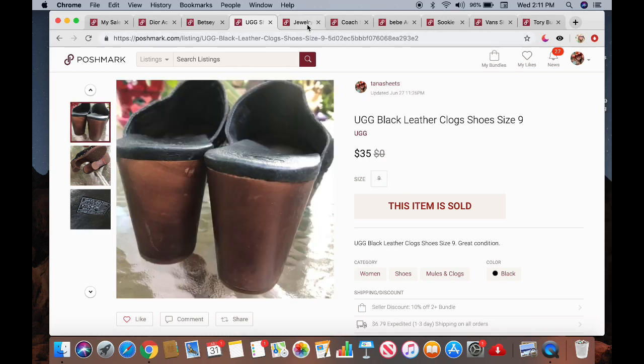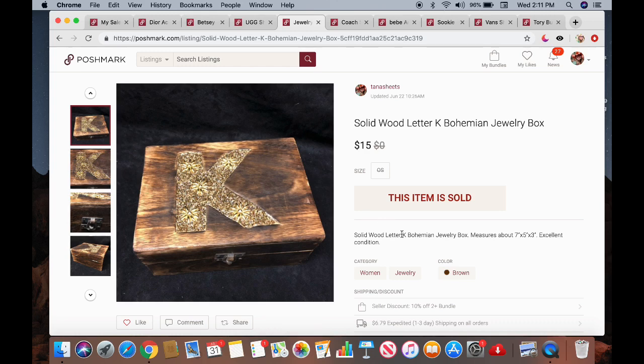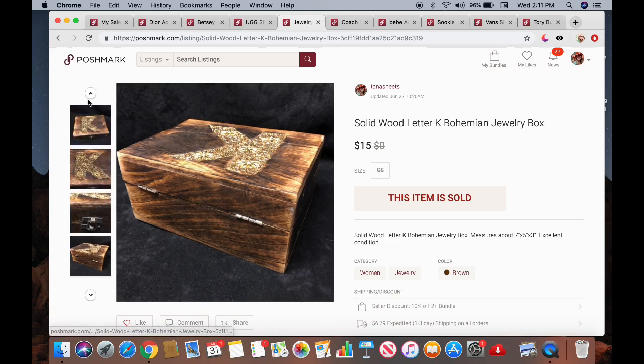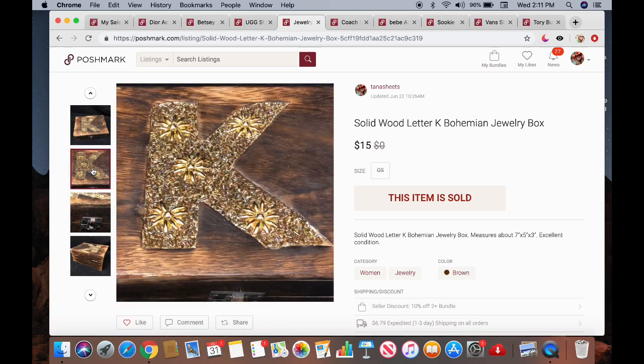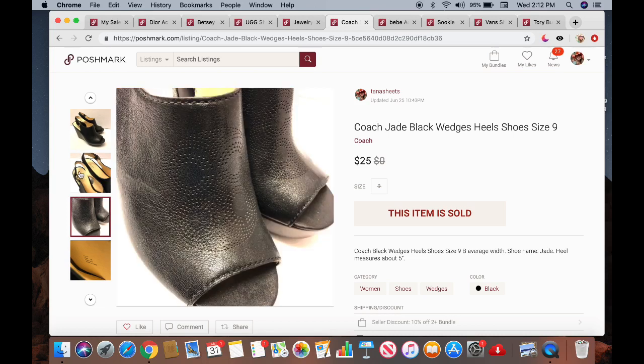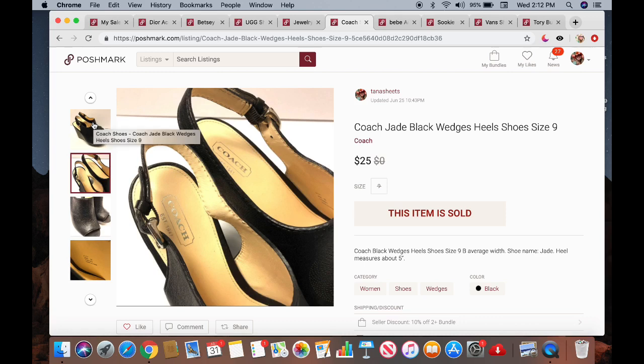A lot of these items are things I picked up over the summer at garage sales. I paid a dollar for this solid wood 'K' jewelry box. My friend Debbie purchased it from me for $15 — it was a beautiful box that retailed for about $25. The next item is a pair of Coach Jade black wedge heel shoes, size 9 — 'Jade' was actually the name of the shoe. I picked these up at a garage sale for $5 and they sold for $25, though they took a long time to sell.